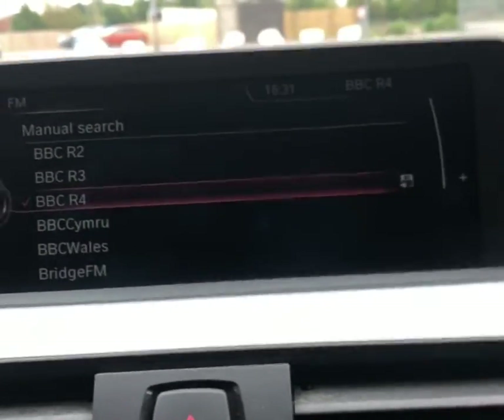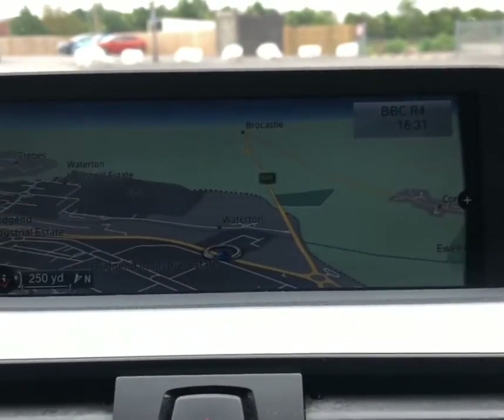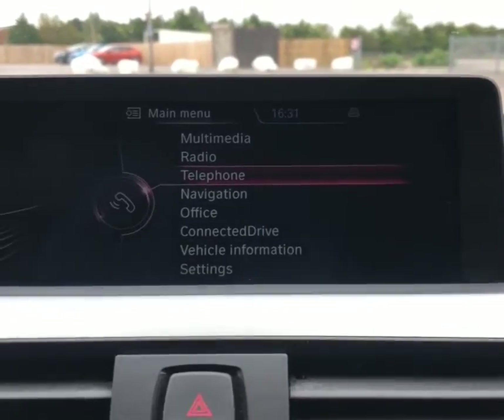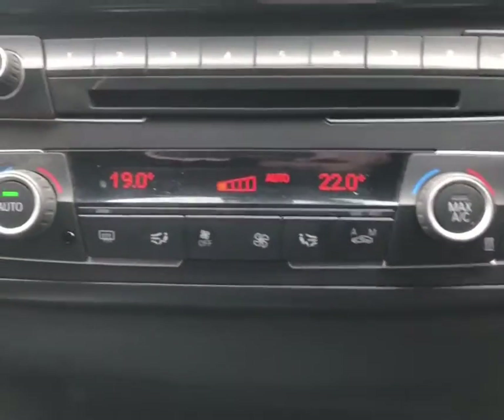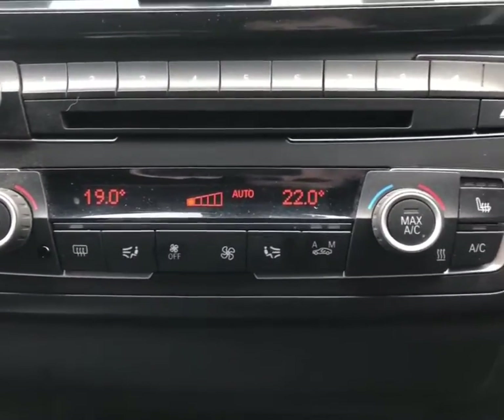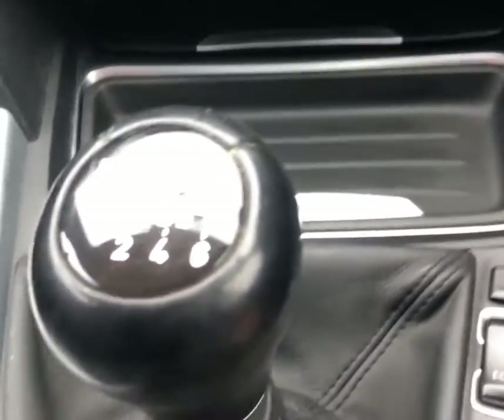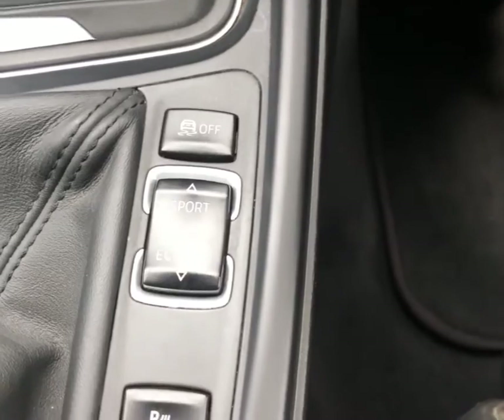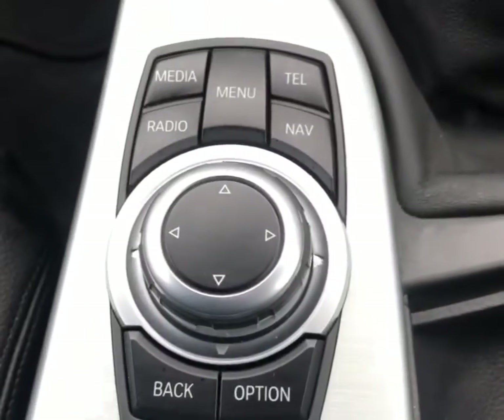There's FM radio, sat nav, Bluetooth and AUX connectivity, dual zone climate control, and passenger and driver heated seats. A six-speed manual gearbox with sport and eco pro driving modes. And there's the control system for the sat nav.